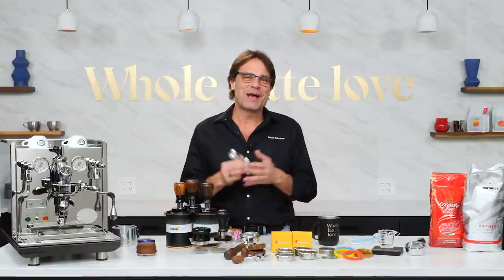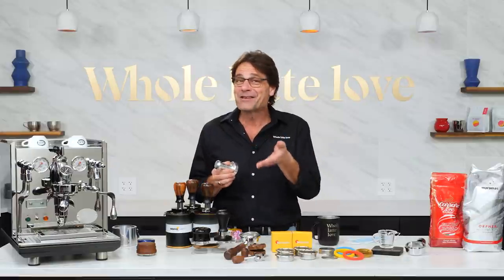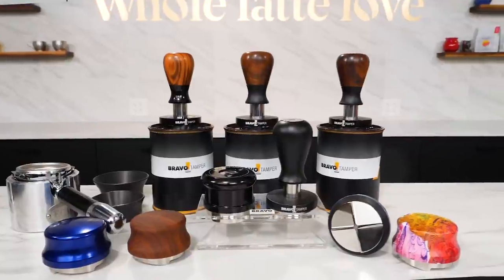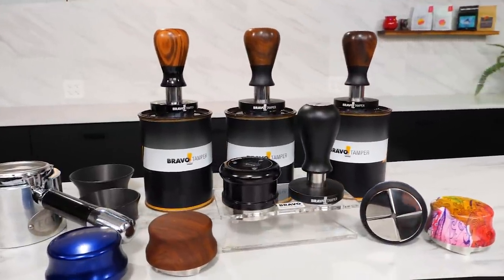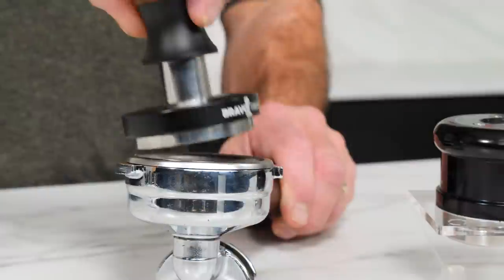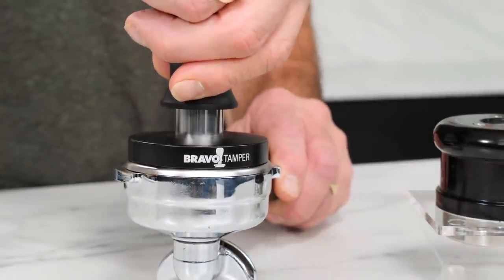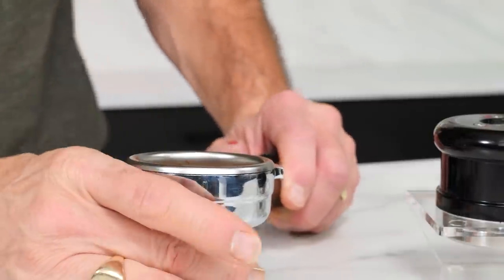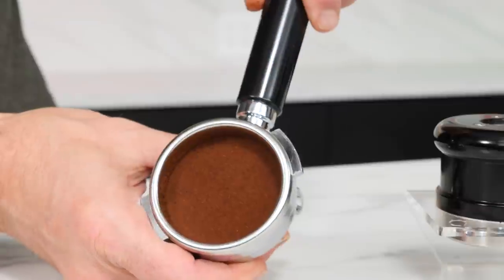Tamping is so 2018. If you're in search of the perfect puck, distribution tools, levelers, and precision calibrated tampers have surged in popularity. Espresso is a game of variables with a goal of consistency. It's a pretty simple deal really — reduce the variables and you will increase consistency.